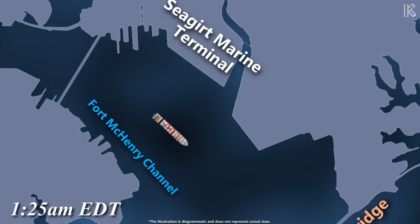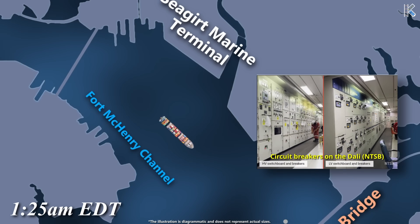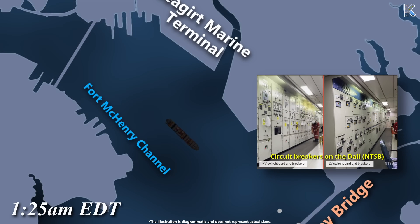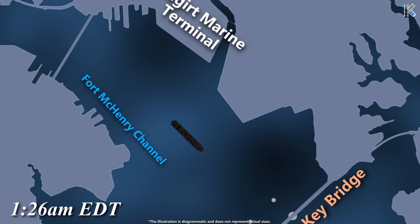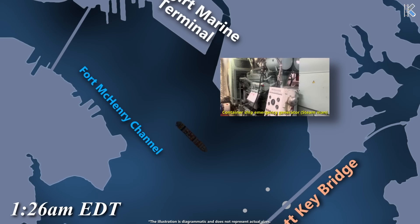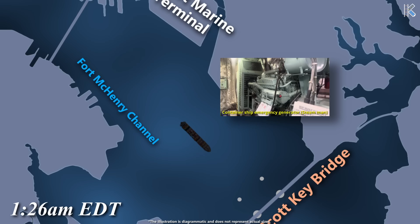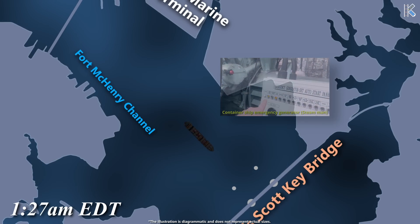At 1:25, approximately 0.6 miles from the bridge, two electrical circuit breakers unexpectedly tripped, causing a blackout that stopped the main engine and the steering pumps, rendering the vessel immobile with a heading of 141.7 degrees and a speed of 9 knots. Despite generators three and four continuing to run, most bridge equipment lost power. The emergency generator started, powering essential emergency systems in the emergency steering pump, but without propulsion, steering was ineffective.